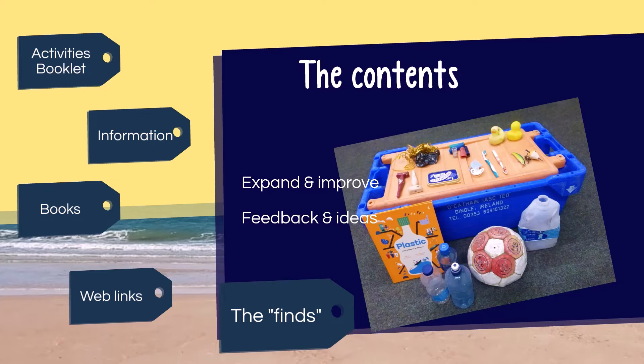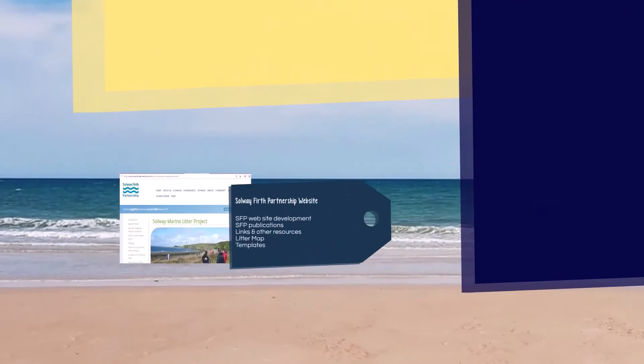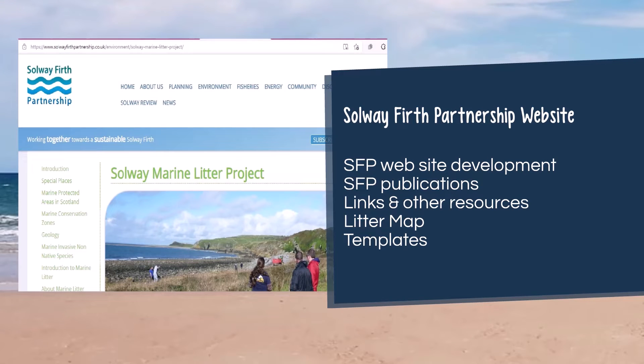There's a lot of information on marine plastic online and we're aiming to collate all of the information you need for the Sea Chest activities, including links to other useful resources, on the Solway Firth Partnership website. Currently there is information on marine litter and an interactive map with past and future beach cleans on the website. There will also be templates and photographs that can be used for the activities. We also have a range of publications on a wide range of topics about the Solway, all available online.